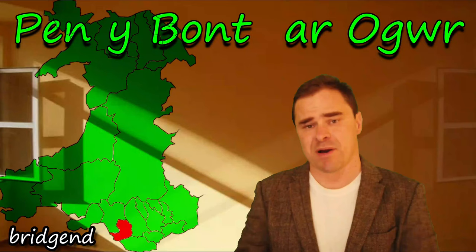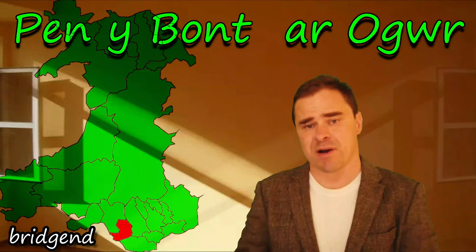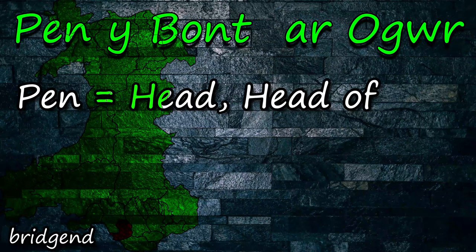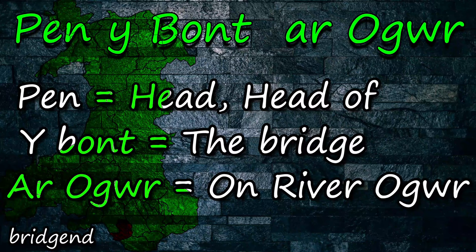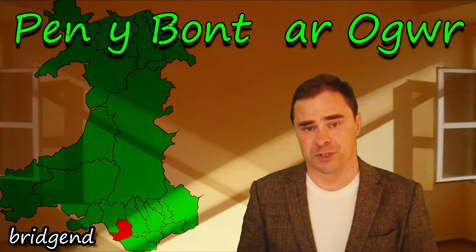Pen-y-bont ar Ogwr is quite easy, frankly. Pen-y-bont: there's that word pen again, meaning the end of — and with bont, the end of the bridge. Pen-y-bont, the bridge end. Ar Ogwr means 'on', and Ogwr is the name of the river. So Pen-y-bont ar Ogwr means the end of the bridge on the river Ogwr, which is where the settlement grew up at the opposite end of the bridge.